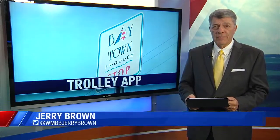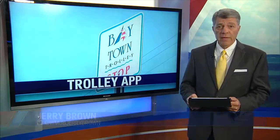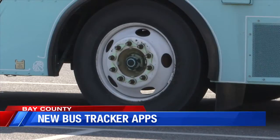The transportation app rolls into town. Baytown Trolley is now partnered with MoveIt, Transit, and Google Maps. This allows passengers to easily track all buses and receive transportation updates.